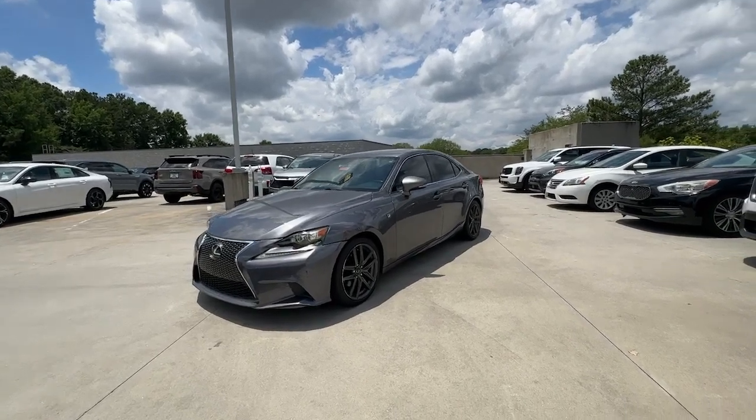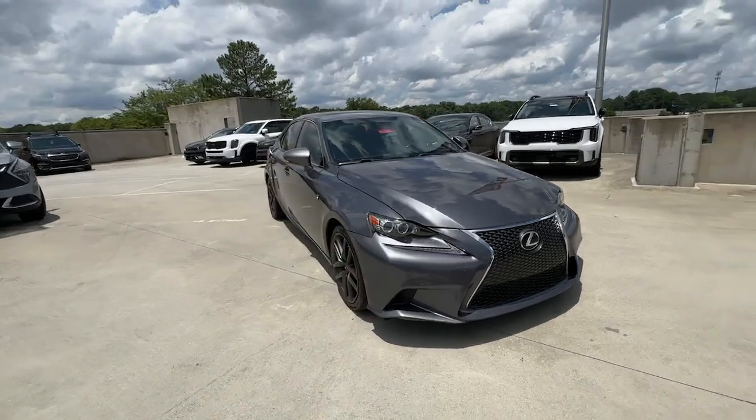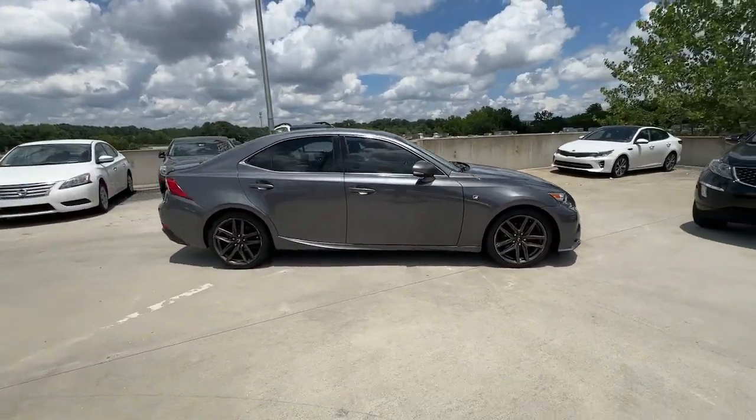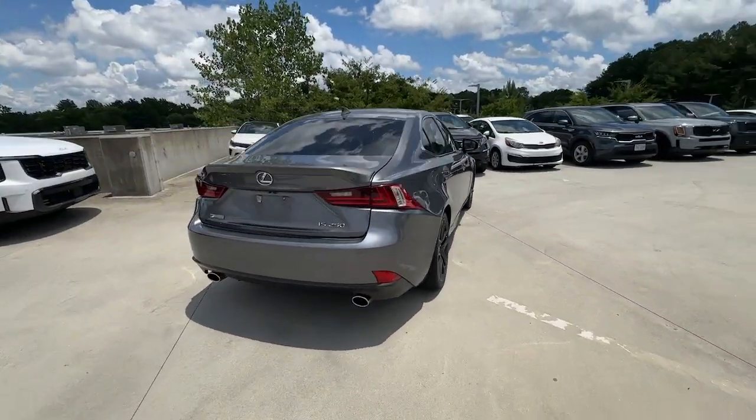Get a feel for the 2015 Lexus IS. With less than 110,000 miles on the odometer, this vehicle provides excellent value. Here's a feature-rich IS, the compact luxury sedan with a penchant for safety.